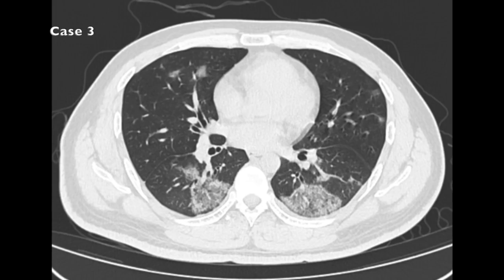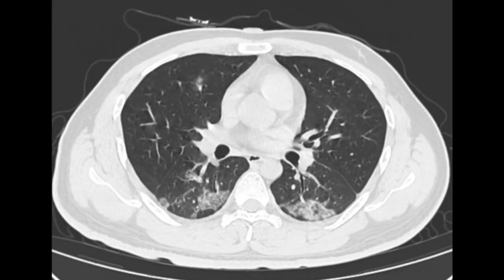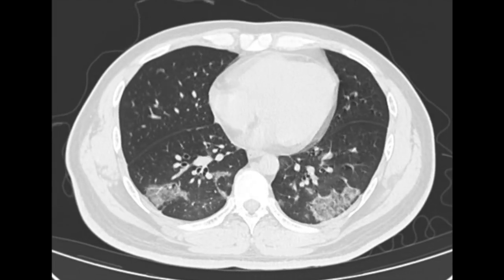Some radiologists have observed a pattern called the reverse halo appearance, or atoll sign, in patients with COVID-19. This involves opacities or infiltrates with more peripheral high attenuation and lower attenuation centrally. We often see the reverse halo or atoll sign in patients who have organizing pneumonia, and although this isn't pathologically proven, it could suggest that organizing pneumonia is the pathologic response to this infection. In this patient we also have bilateral ground glass opacities, crazy paving, the reverse halo sign, and other rounded opacities throughout the lungs.